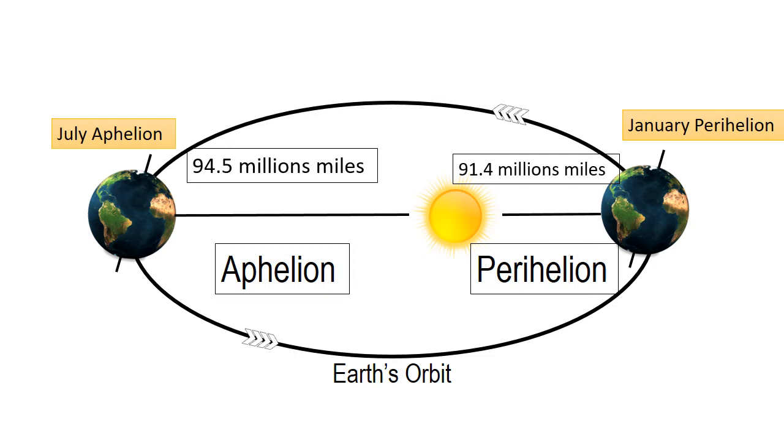At this point, the earth is over 3 million miles farther away compared to when the earth is closest to the sun. This means the difference in earth's distance from the sun at Perihelion and Aphelion is about 3 million miles.